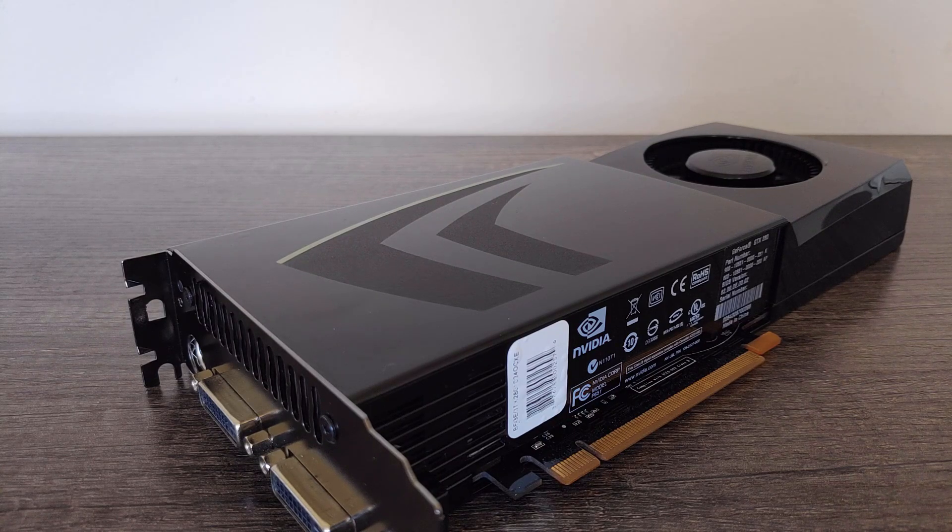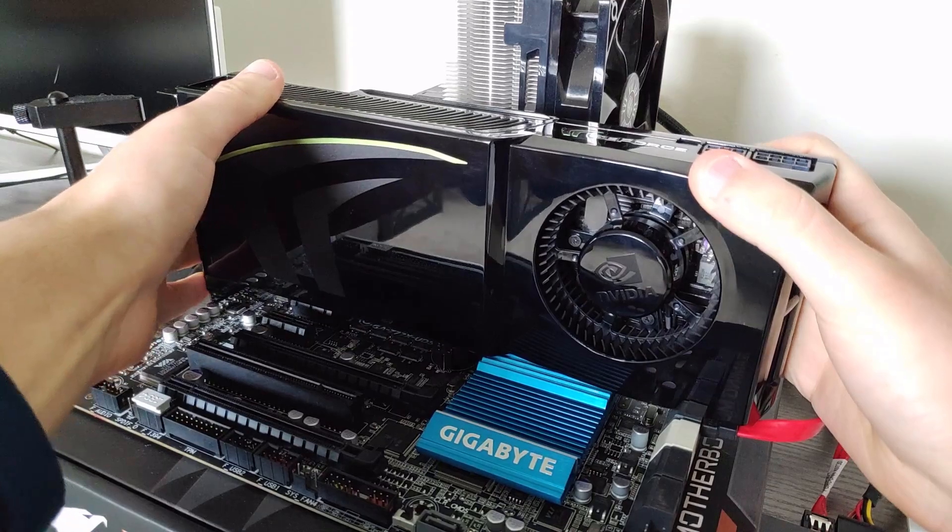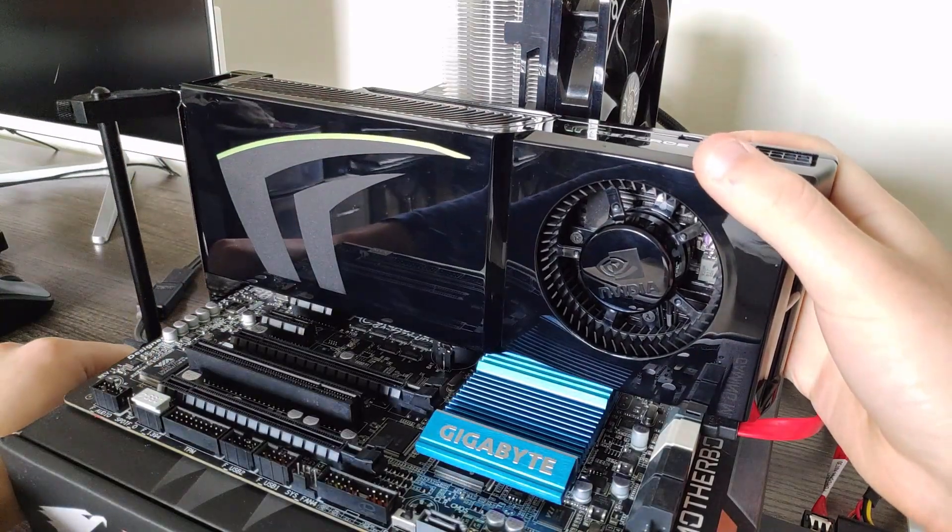I would open up the card and show you the inside, but unfortunately it's held together with plastic snaps that are really easy to break, and I ended up losing quite a few of them while changing the thermal paste. I didn't want to break any more, so I decided to leave it for now. That's enough on the card — it's time to get into some tests.